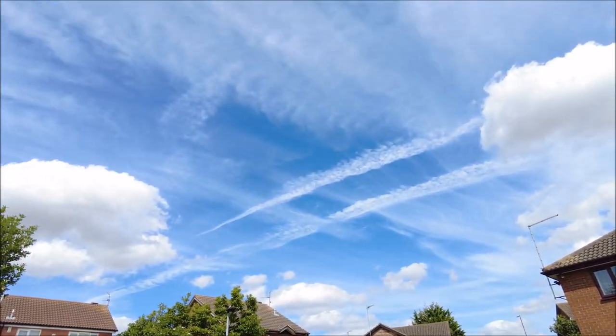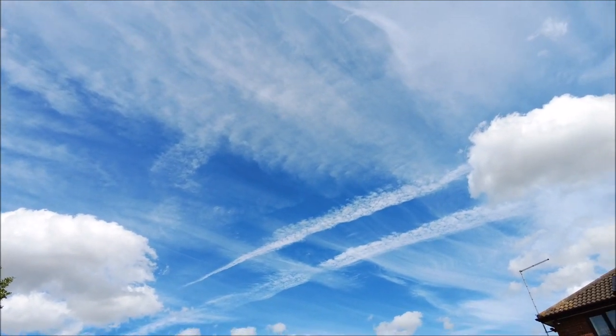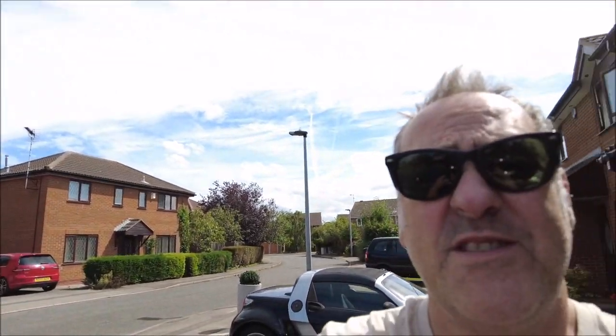Hello internet. Well, it was a gorgeous sunny blue sky day but it seems certain things have put an end to that. So while we've still got some sun before everything gets blocked out and the rain starts, the thing behind me needs a good clean — it really does. So let's get the pressure washer out and let's get started.